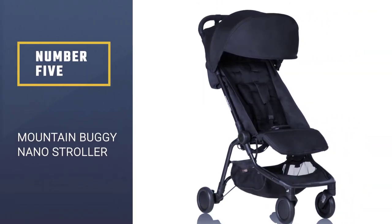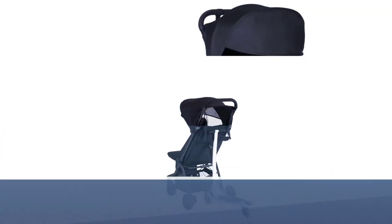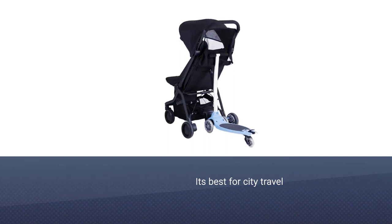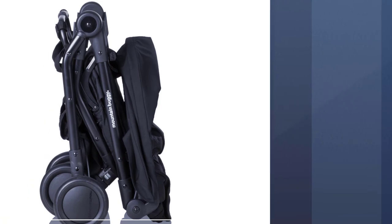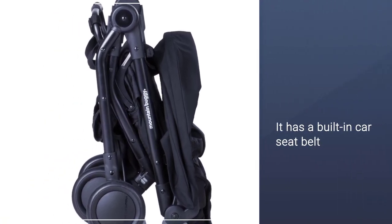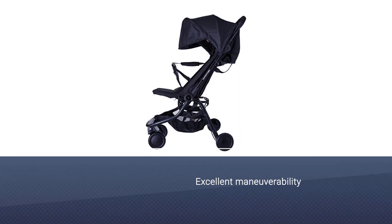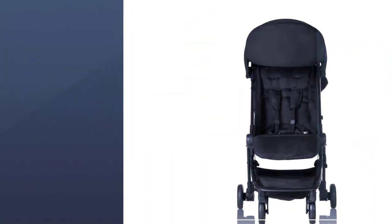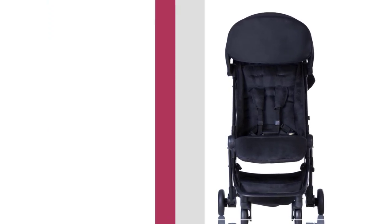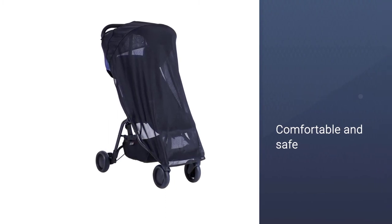Number 5: Mountain Buggy Nano Stroller. Weighing in at 13 pounds and holding a child up to 44 pounds, the Mountain Buggy folds up into an ultra-compact position and comes with its own travel bag. Heavy duty, it can accommodate an infant carrier or bassinet. There are lots of bells and whistles with this stroller, including great shade and additional bad weather coverings. Called a bugaboo chameleon because it looks as hip, one family traveled across Europe with an 18-month-old with the Nano. In Venice, we should have known better than to try and use a stroller with all the bridges and stairs.